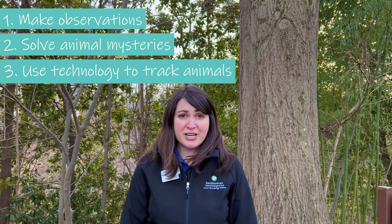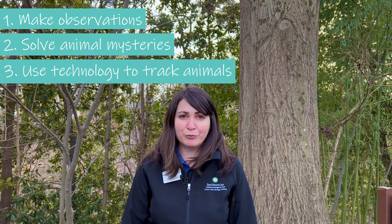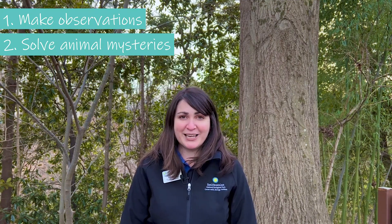There are three things I already know about Autumn Lin and her career. First, she is great at making observations. Second, she works like a detective, asking questions and solving animal mysteries. And third, she uses technology to follow or track animal movements. Let's go meet Autumn Lin to learn more.